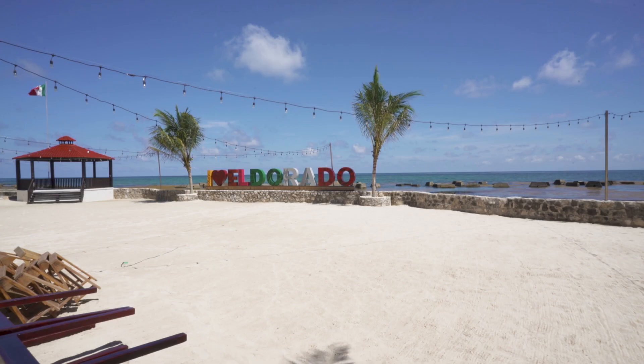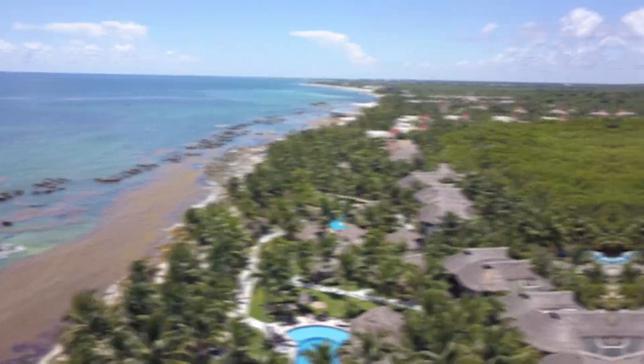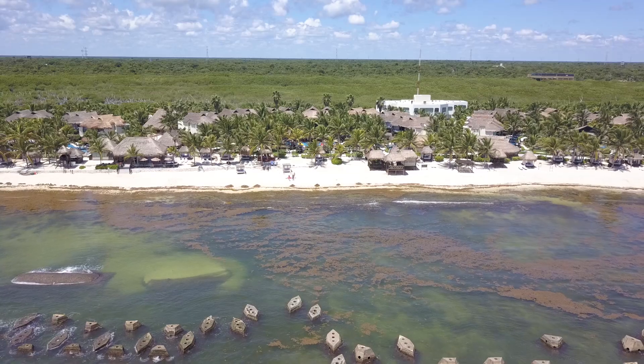Hey guys, today I'm reviewing the El Dorado Casitas Royale in the Riviera Maya. The El Dorado Royale is operated by the Karisma brand and it is massive.